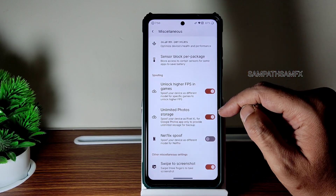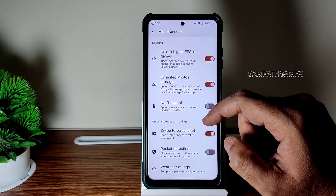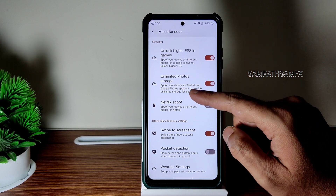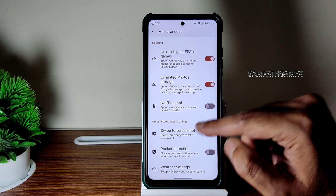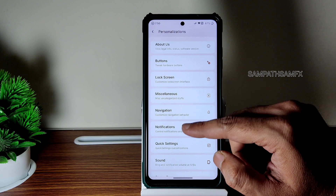Unlock high FPS in games — enable that. Unlock unlimited photo storage — enable that. Spoof your device as a different model — you can enable that. Those things are given here. Weather settings also have some customization you can check out on screen.